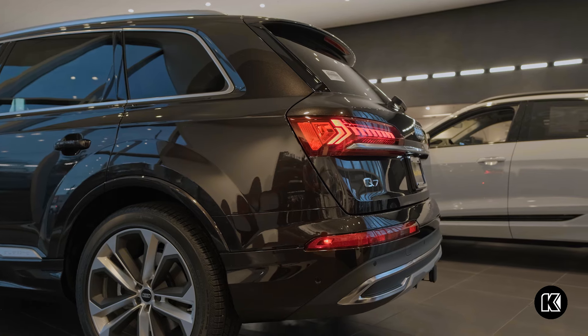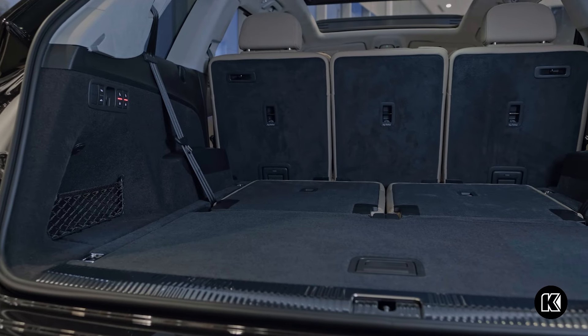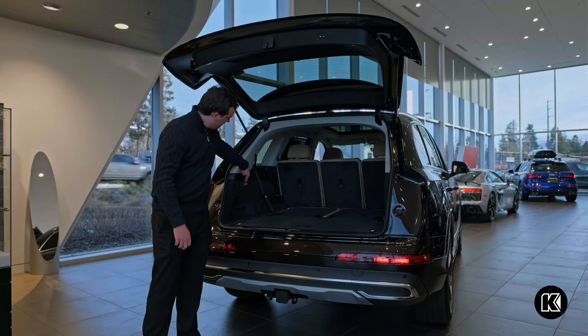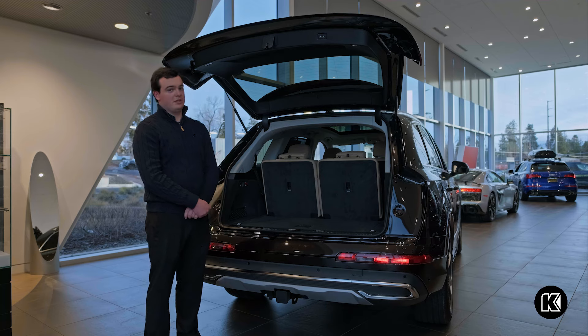As we head to the back, the cargo area is easily accessible with just a kick forward and back, which opens the power tailgate. We have our power folding third row back here — just hold these buttons and it folds back into a position that can be comfortable for children.